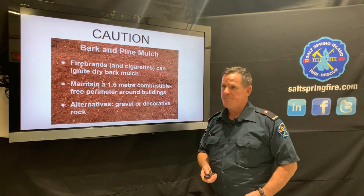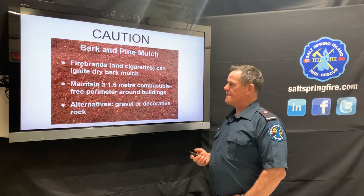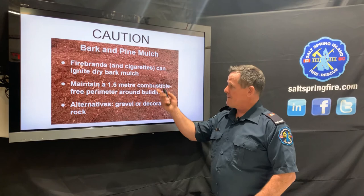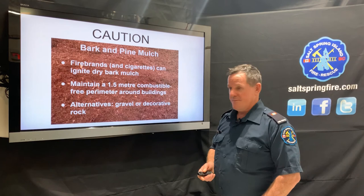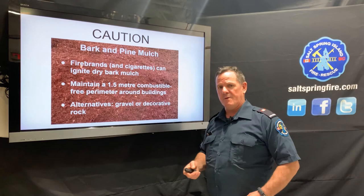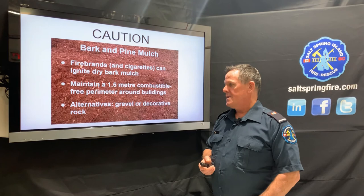Pine and bark mulch looks great around the property but is very volatile when it gets hot, as it does here in summer — and as extreme weather increases, this becomes much more of a risk. It combusts very quickly. I've seen several fires where improperly disposed smoking material in bark mulch caused it to smolder and eventually ignite. Maintain that 1.5-meter combustible-free perimeter around your building. Alternatives include gravel, decorative rock, compressed dirt, or plants with high water content close to the house — but definitely not bark or pine mulch.